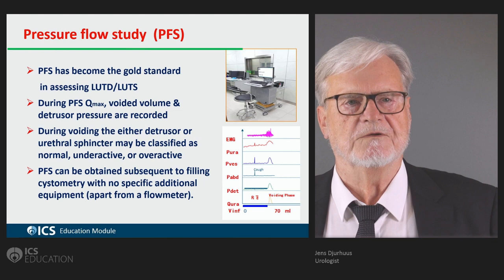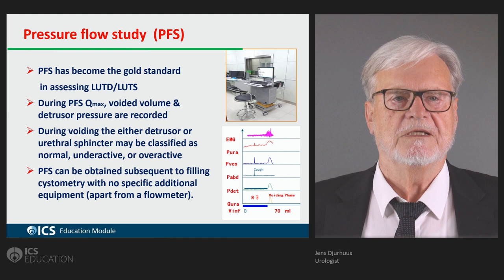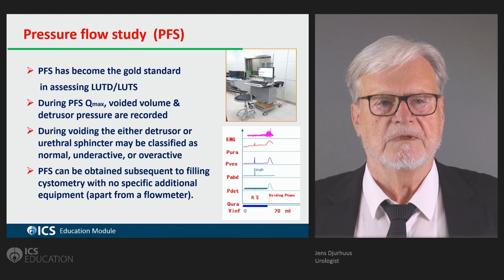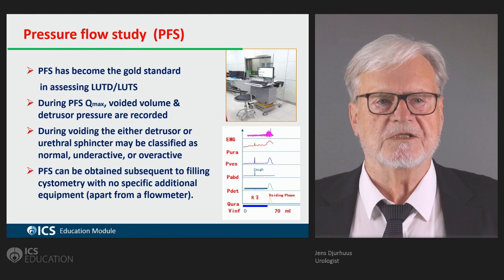During voiding, the detrusor and the urethral sphincter may be classified as normal, underactive, or overactive. When talking about the urethral sphincter, it is more the pelvic floor activity we are monitoring — whether that is underactive or overactive.